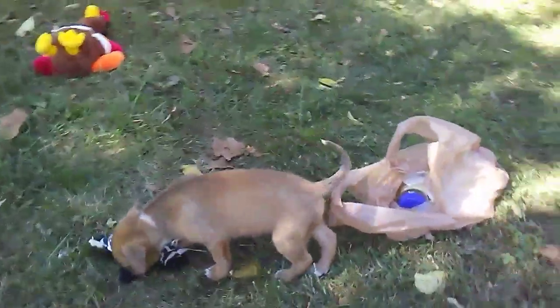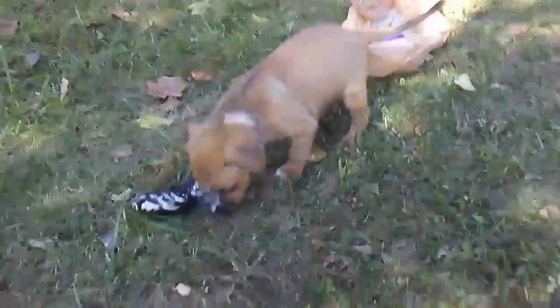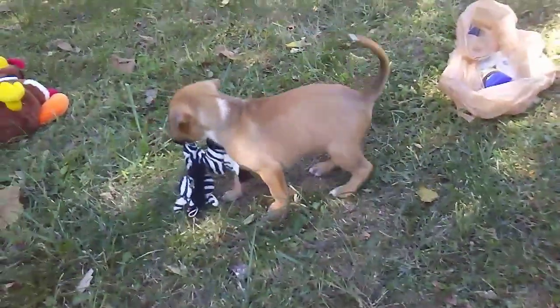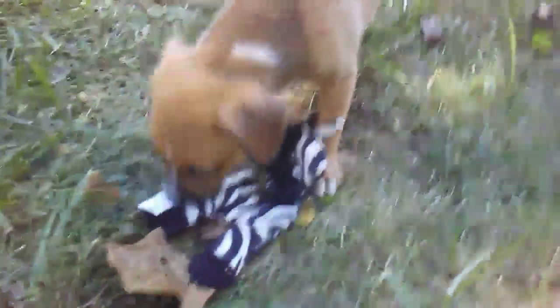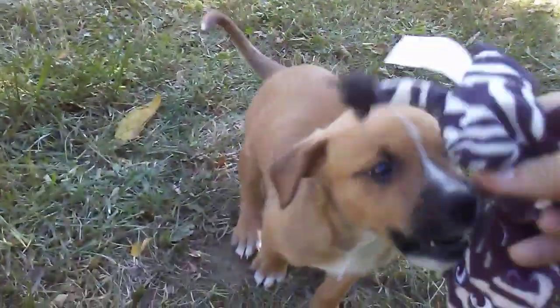He's got a white spot on his neck, white on the tip of his tail, and a white blaze on his face. Hey baby, let me see your face — look up. Let me go steal your zebra. There's his pretty face.